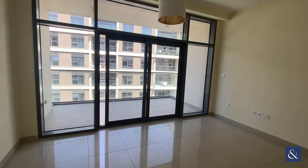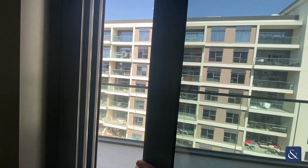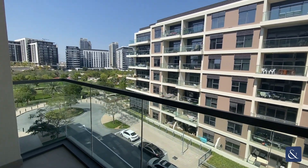This property is one of the best one bedroom layouts in Mulberry. It features an extended balcony which gives you great views across Dubai Hills Park.